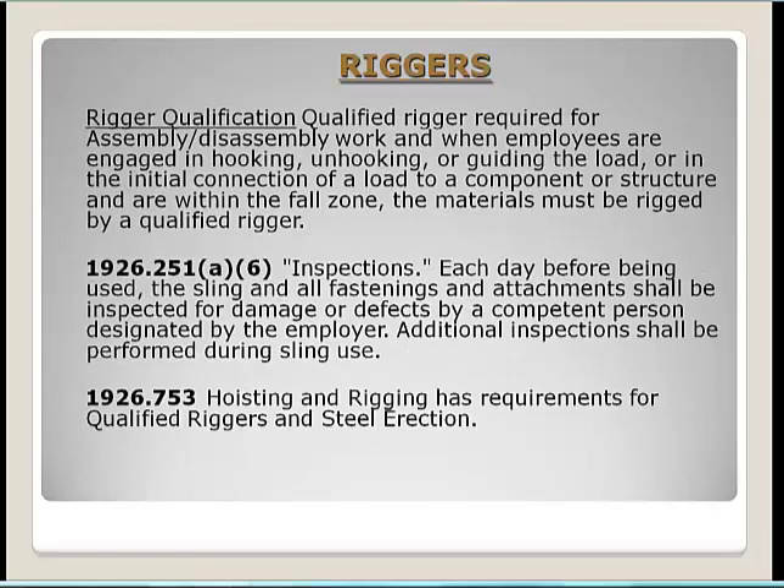For rigger qualifications, a qualified rigger is required for assembly and disassembly work and when employees are within the fall zone during hooking, unhooking, or guiding a load. Under 29 CFR 1926.251, rigging must be inspected each day before use — the slings and all fastenings and attachments inspected for damage or defects by a competent person designated by the employer. CFR 1926.753 also addresses hoisting and rigging requirements for qualified riggers in steel erection.